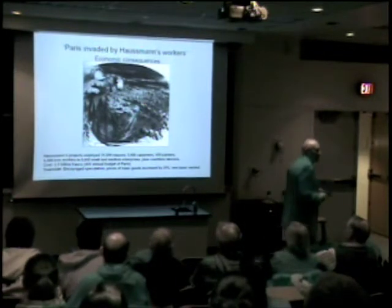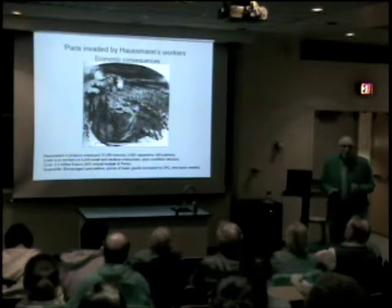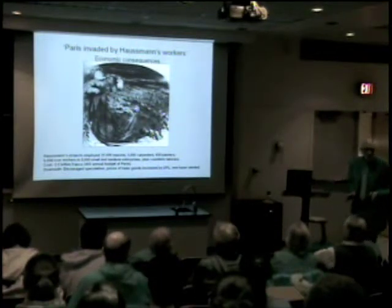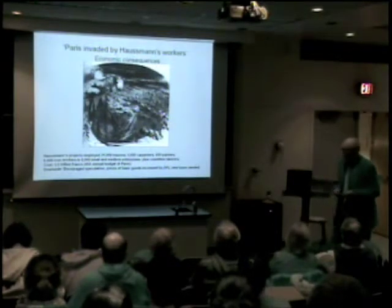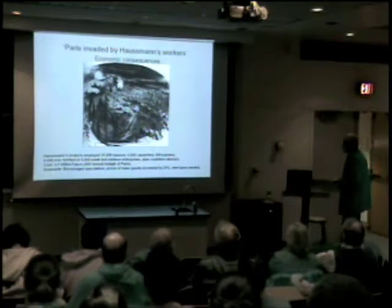It created a lot of work. You can read the caption and see that most of it was done by skilled workers and a lot of guys with shovels and a lot of small enterprises. So the work was contracted by developers who made a lot of money, and then some contracted out to smaller businesses.